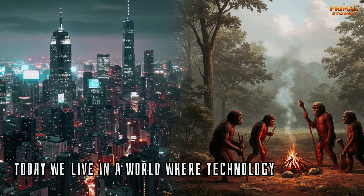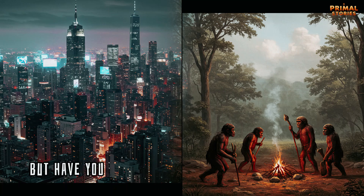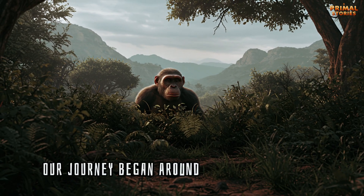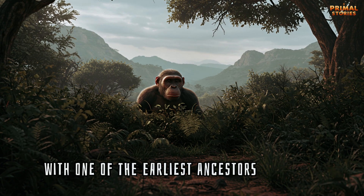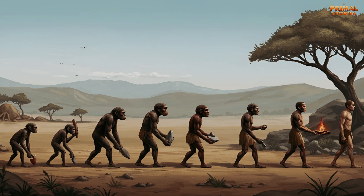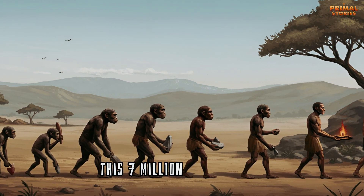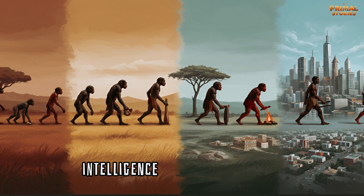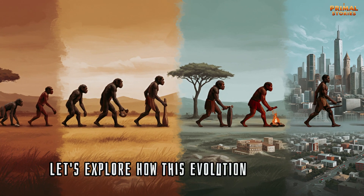Today, we live in a world where technology and culture define our existence. But have you ever wondered how we arrived here? Our journey began around 7 million years ago with one of the earliest ancestors of humans. From the small-brained Sahelanthropus to the advanced Homo sapiens we are today, this 7 million-year journey marks a profound transformation in our biology, intelligence, and social behavior. Let's explore how this evolution took place.